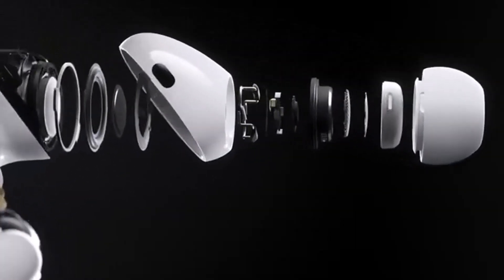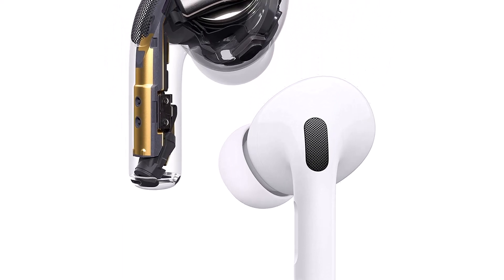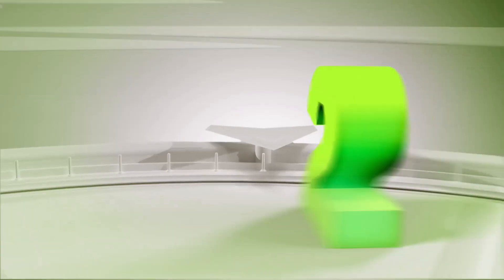What we like about it: packed with features, seamless integration with Apple products, audio quality and features are great, sweat and water resistant. What we don't like about it: works better with Apple, expensive. Number 2.